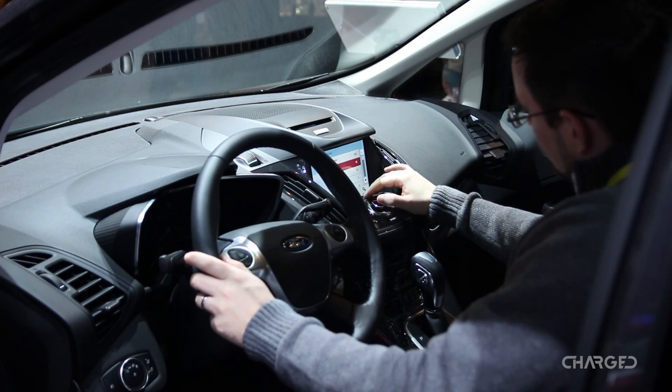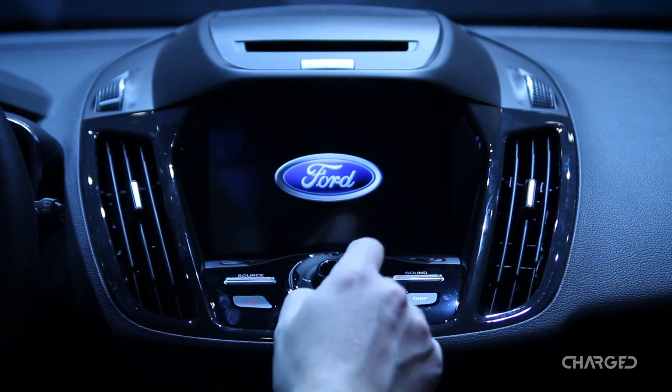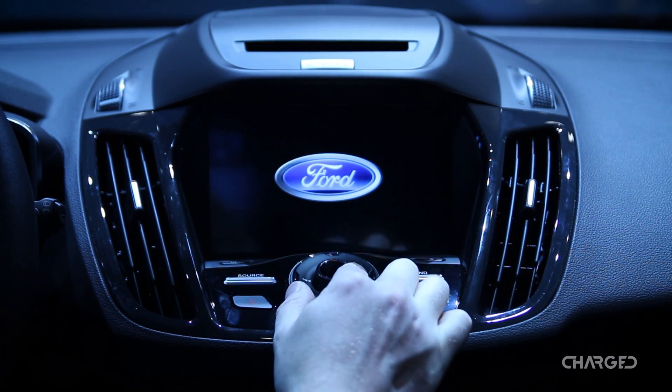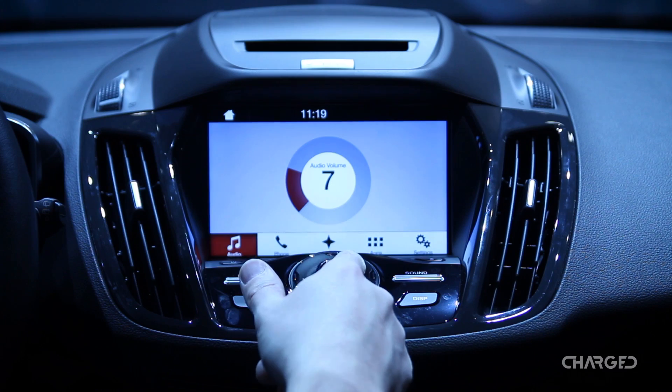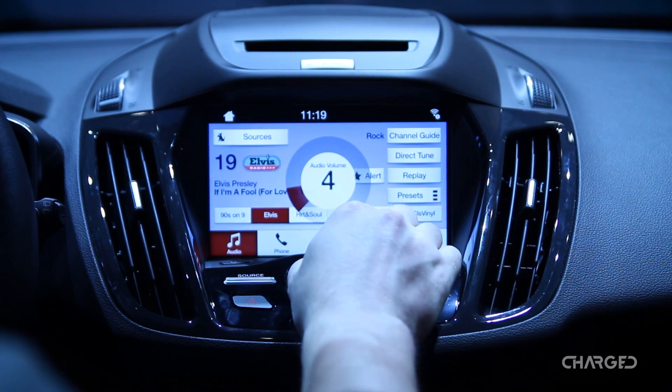It's got SYNC 3 in there, so you've got all of your connectivity. Specific to electrification, we've got your charge settings in there, so you can choose to charge what we call value charge — charging on a schedule that better fits with discounts that your utility might offer you.